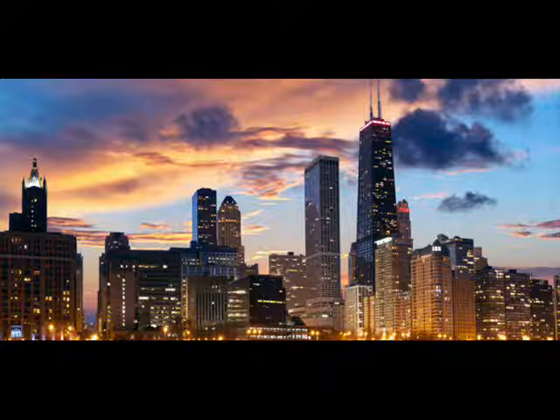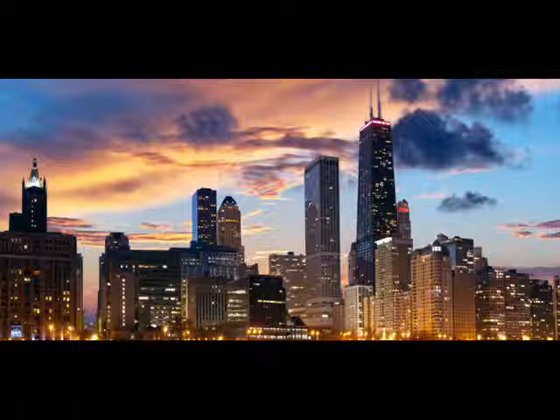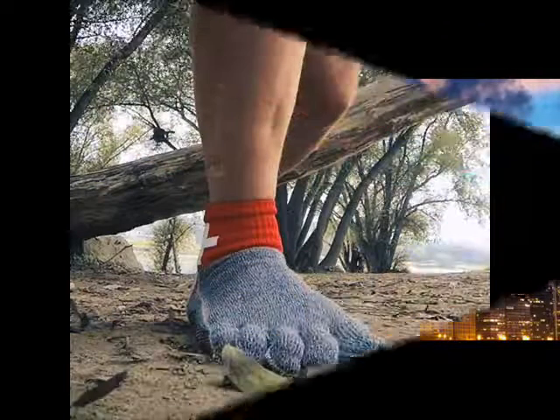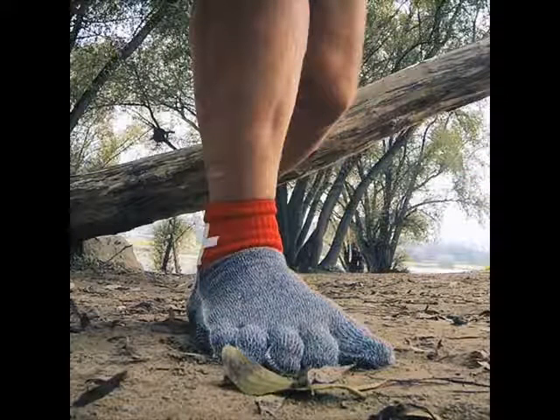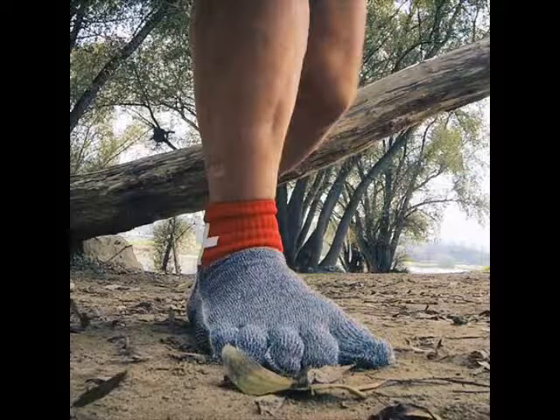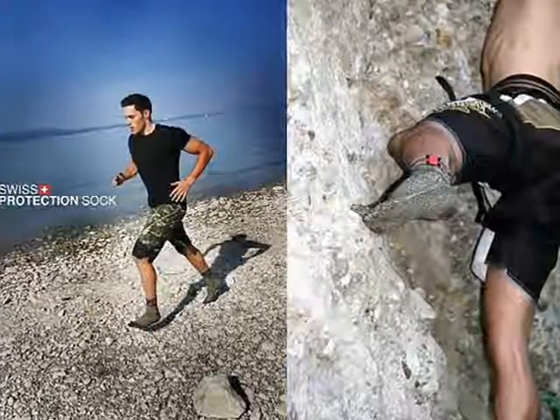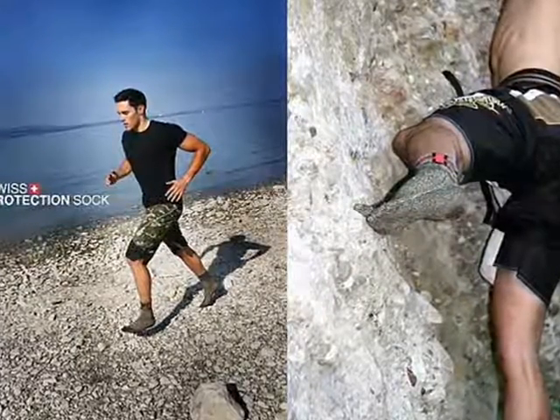They have been designed to help protect athletes' feet during a range of sports including running, surfing, diving, and even slackline walking. However, much like chain mail, the socks will not protect against sharp objects that can puncture the wearer's feet, like needles and sea urchin spines.